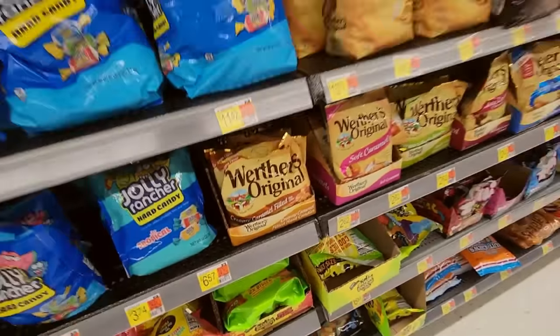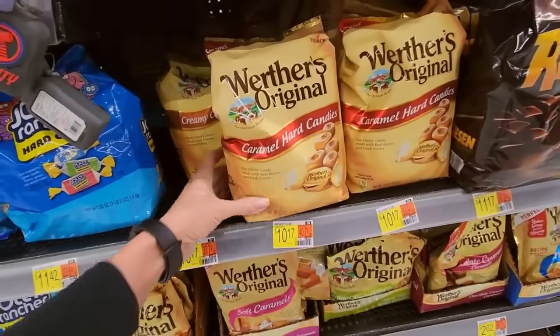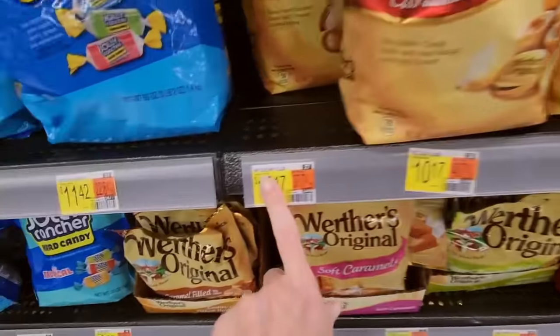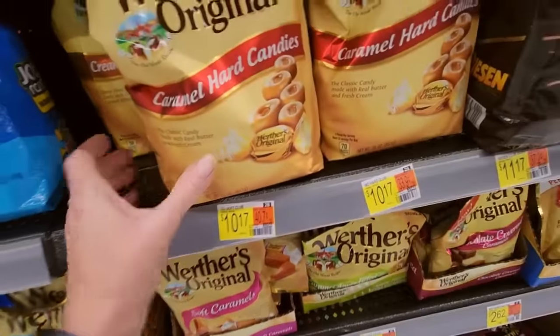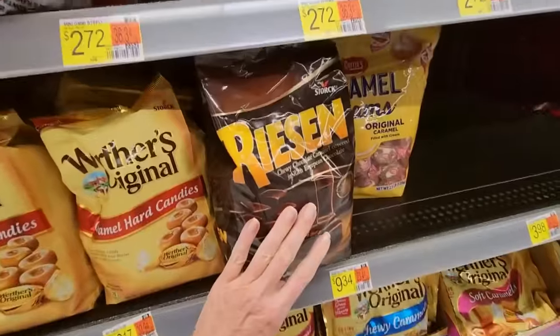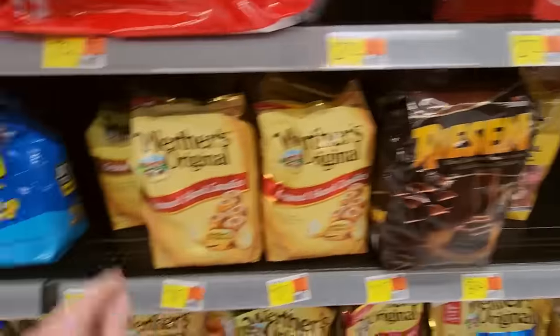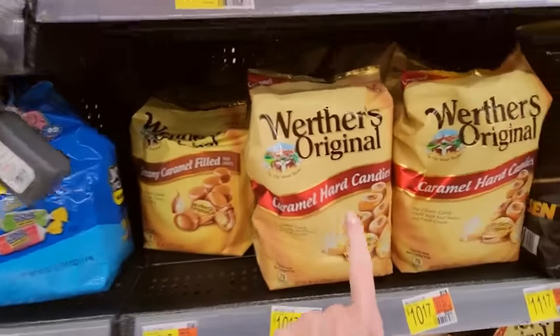Werther's. And then out of nowhere we roll into the Werther's. Werther's Soft Club. We have the Creamy Club, the Soft Club, and the Hard Club. This is part of the Hard Club. Creamy Caramel, I don't have anywhere to put that. Look at this — you can get 50 packets of Albany's Gummy Bears.